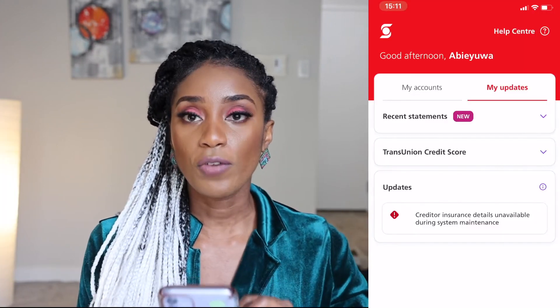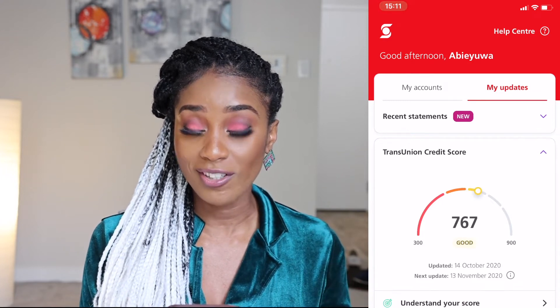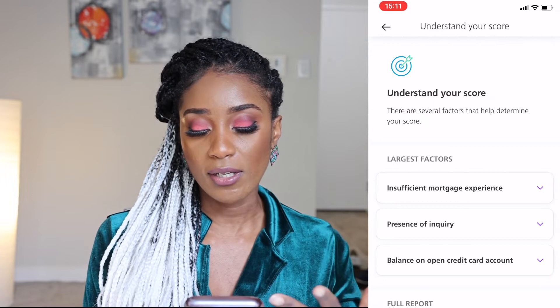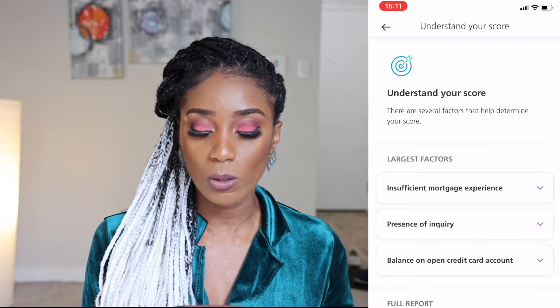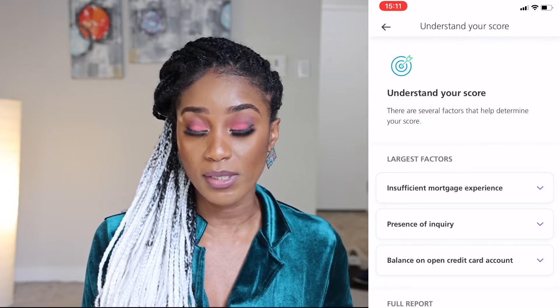Let's do a live demo. I bank with Scotiabank and they give me a tab where I can check my credit score, so I'll show you what it looks like on the app. You don't have to bank with Scotiabank — you could check Borrowell for Equifax or Credit Karma for TransUnion. So for example, you can see my credit score right now says 767, which is good. But I'll tell you what I did wrong in the past. If I click on 'understand your score,' it shows the factors making my credit lower — for example, mortgage experience.